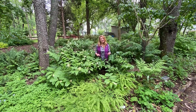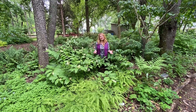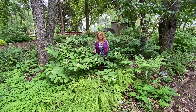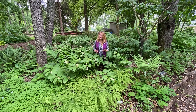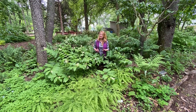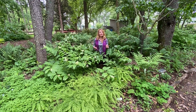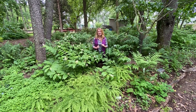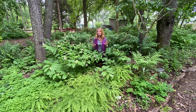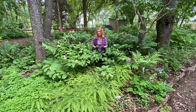Hi, I'm Tavia and I'm here at Creasy Mahan Nature Preserve's Woodland Garden. It's spring and it's a perfect time to come here, take a walk, sit down, relax, listen to the birdsong, and particularly enjoy the plants. We've got two acres, mostly native wildflowers and ferns.